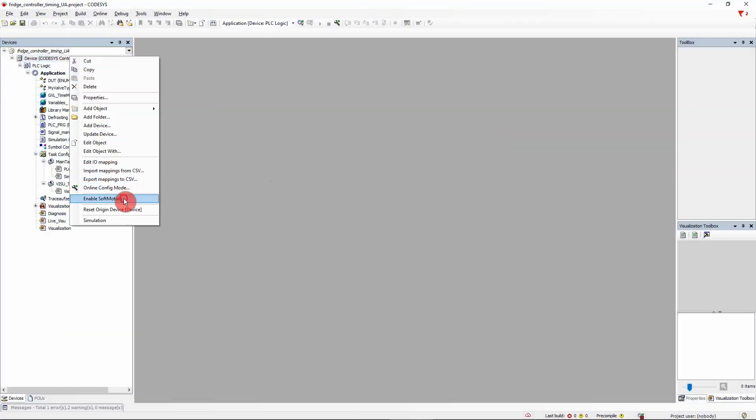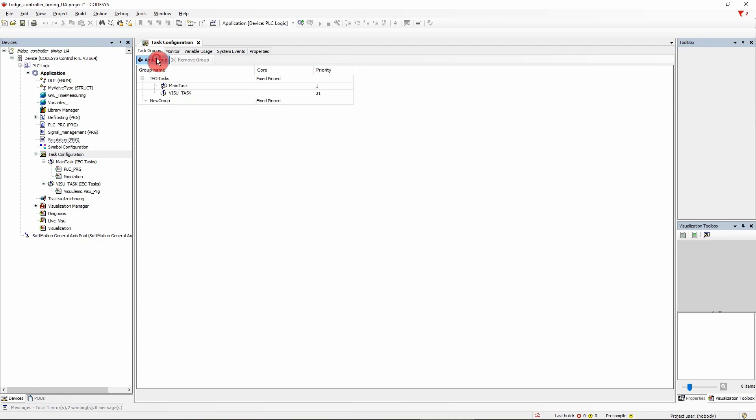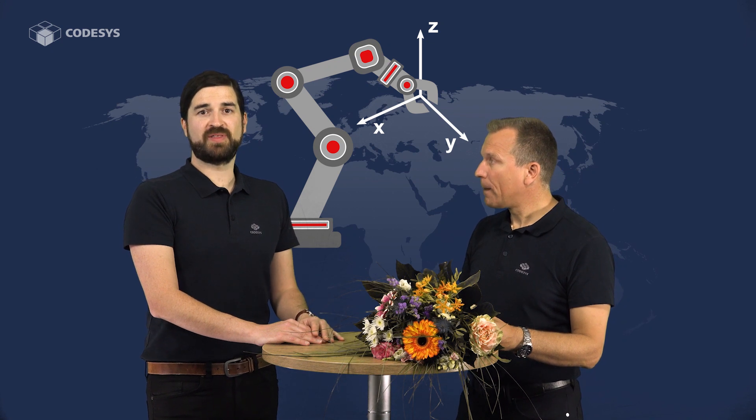Now let's switch to Codesys Motion CNC Robotics — there's also interesting news here. As a user, you can now easily activate the motion functions yourself with each device or soft PLC; all you need is the corresponding license. For Codesys Control RTE SL, for example, this real-time soft PLC under Windows is now even better suited for motion tasks because it now provides multi-core support — you can run motion, CNC, or robotics on a separate CPU core. Jogging the axis is now much safer and more predictable, and additional drivers for popular drives give you even more freedom of choice when using Codesys SoftMotion.